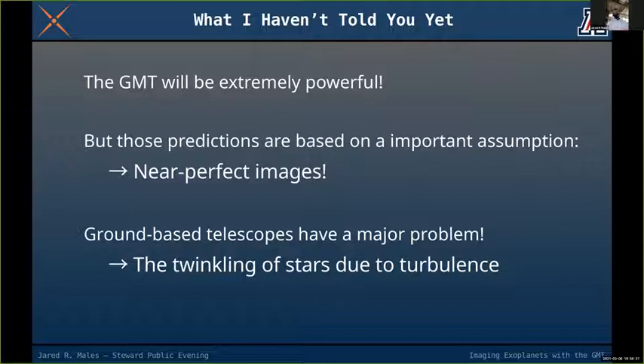However, I've essentially been lying to you. The predictions I showed for GMT images assumed perfect conditions — what we call a flat wavefront — where light from a star travels straight to the telescope with nothing in its way, giving us sharp diffraction-limited images.